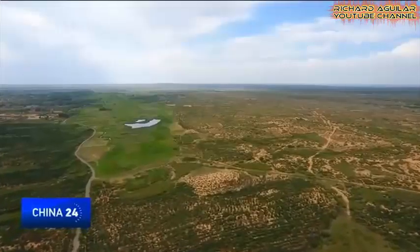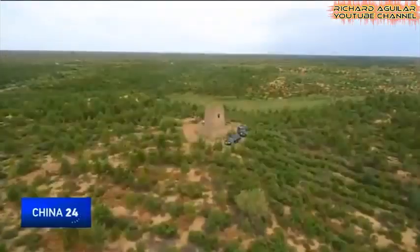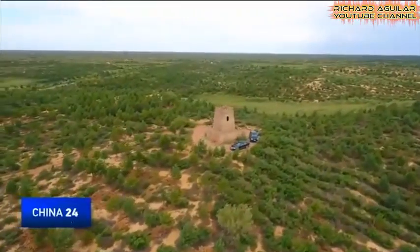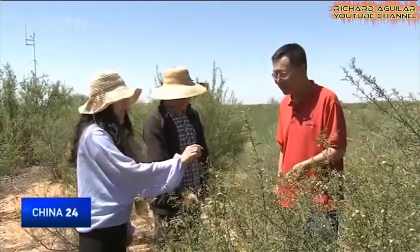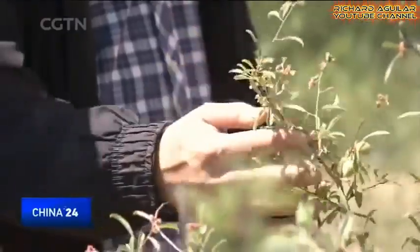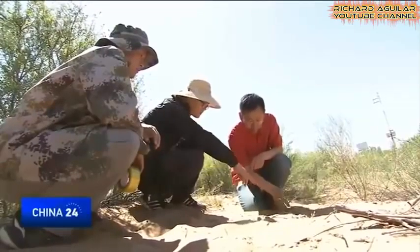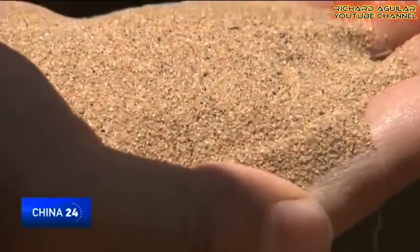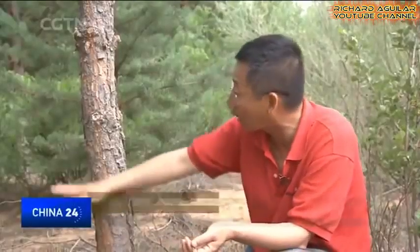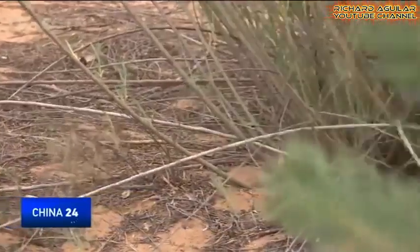Ten years ago, this place was barren and full of sandstorms. But now, greenery fills this place and the deserts are becoming fertile land. Zhang Yilong is the head of a shelterbelt in Mao Wusu Desert of Shenmu, a remote county in Shanxi province. He's in his 50s now, and he's been trying to fix the dunes over the last 12 years. It's only with a stable soil condition that vegetation can grow well. You see the grass? It's a good example.